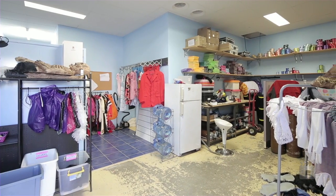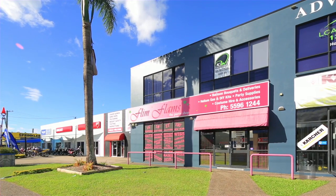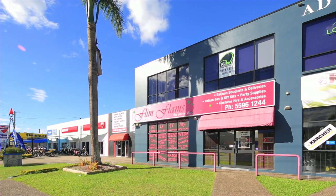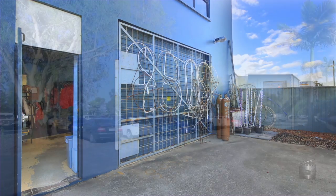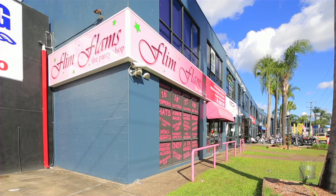This strata title premises is 312 square metres and boasts glass frontage with great exposure and convenient rear roller door access. Unit 1, 39 Lawrence Drive, Narang.